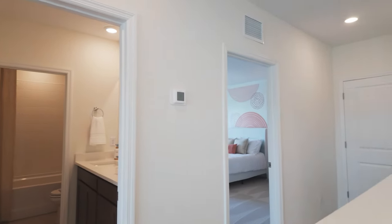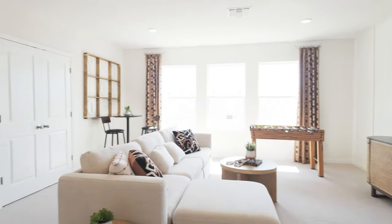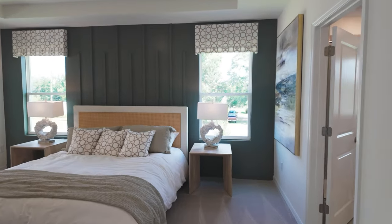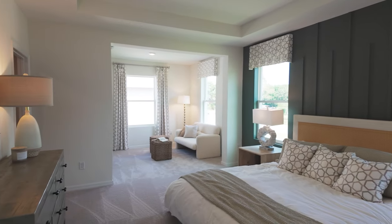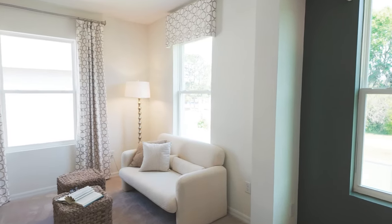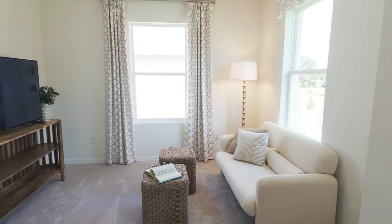Let's head over to the master — or primary — bedroom first. This bedroom is massive; it's one of my personal favorites. There's a California king in here with nightstands and a dresser, and as you walk over you've got this gorgeous bonus area set up with a sofa and a television — a great place to relax, read, and have coffee.